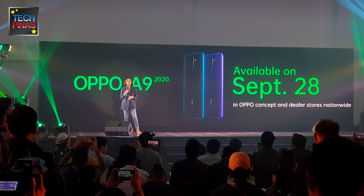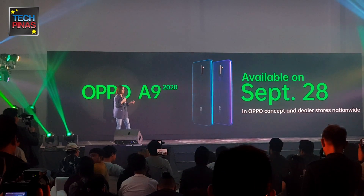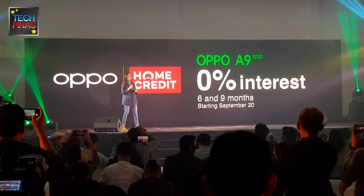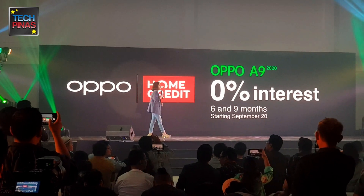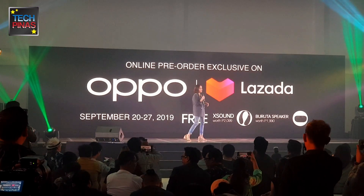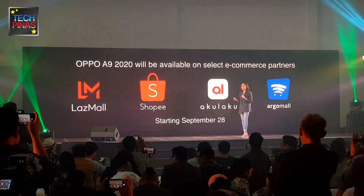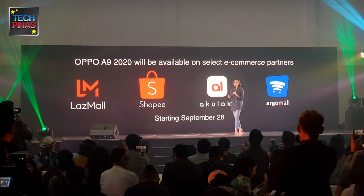Getting the new OPPO A-Series is now made easier through Home Credit. Customers can pre-order the A9 2020 starting September 20 with flexible payment terms of 6 and 9 months with a guaranteed 0% interest. Additionally, the A9 2020 will be exclusively available for pre-order at Lazada starting September 20 until the 27th, and will be commercially available on select e-commerce partners — namely Lazada, Shopee, Akulaku, and Argo Mall on September 28th.